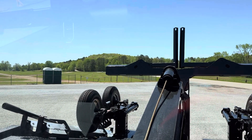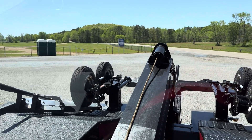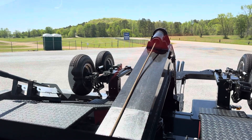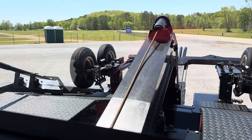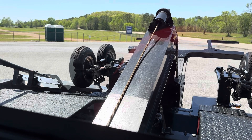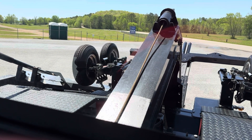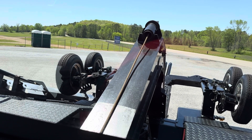Demonstrating the equipment: unfold, stand out, boom down, boom up, claws open, closed, winch, retract, and fold.